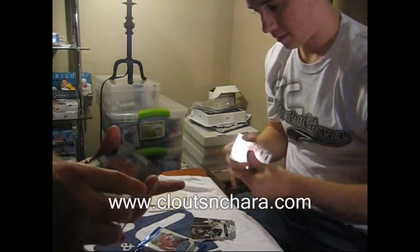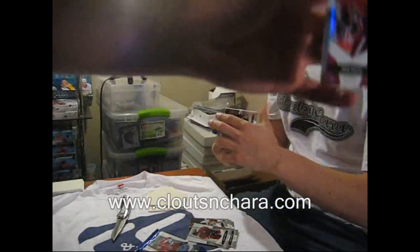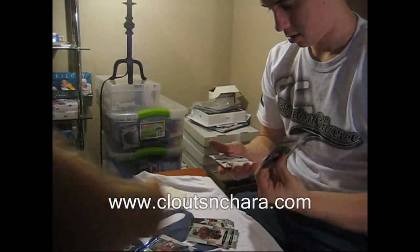I've got a Jason Spezza 187 of 250 Mirror. Hold it up right in front of the light and you'll get a perfect image. Ooh, that's a pretty one.